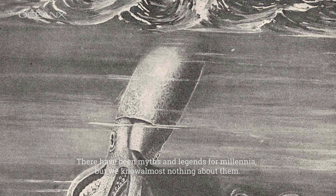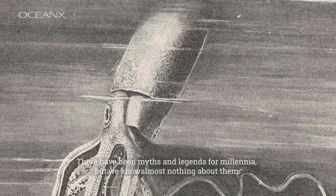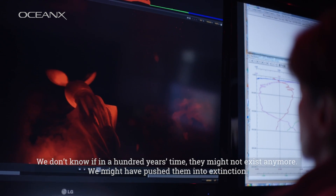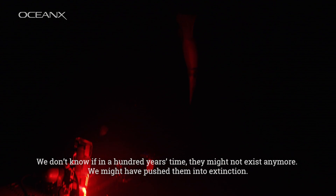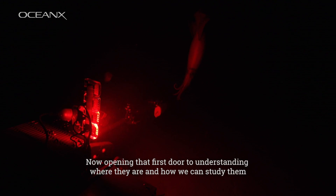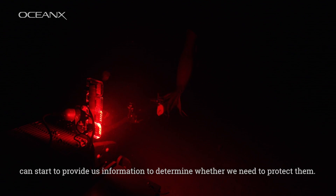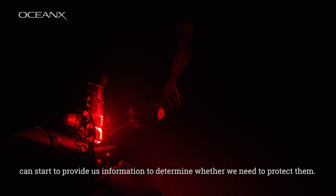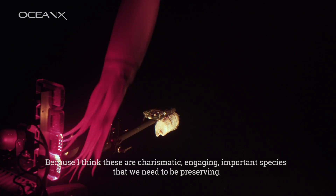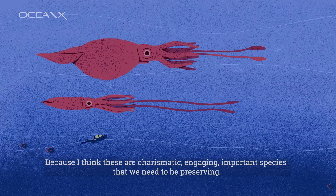There have been myths and legends for millennia, but we know almost nothing about them. We don't know if they're threatened, we don't know if they're thriving, we don't know if in a hundred years' time they might not exist anymore — we might have pushed them into extinction. Opening that first door to understanding where they are and how we can study them can start to provide us information to determine whether we need to protect them. Because I think these are charismatic, engaging, important species that we need to be preserving.